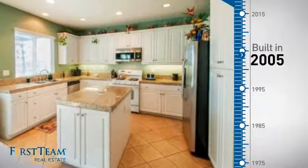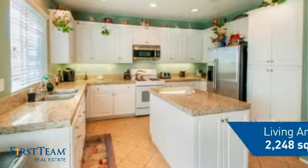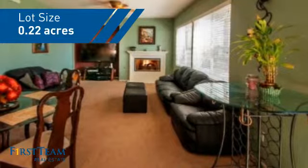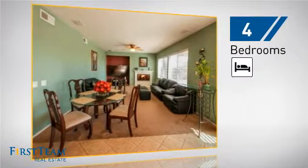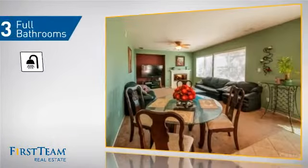This property was built in 2005 and features over 2,200 square feet of space, giving you a spacious layout to play host or kick back and relax after a long day. Inside you'll find four bedrooms, so everyone has a private space to come home to, as well as three full bathrooms.